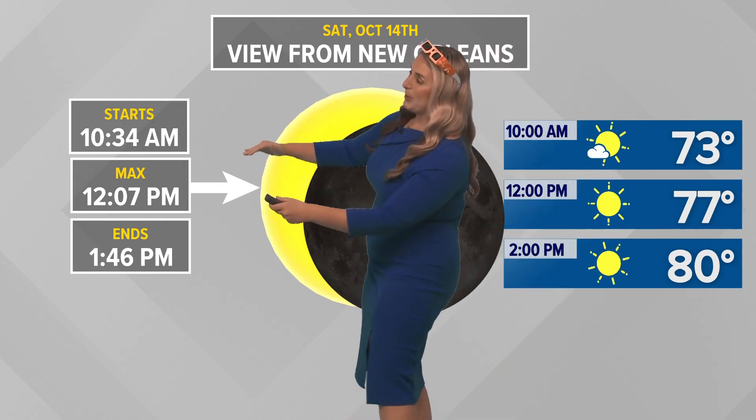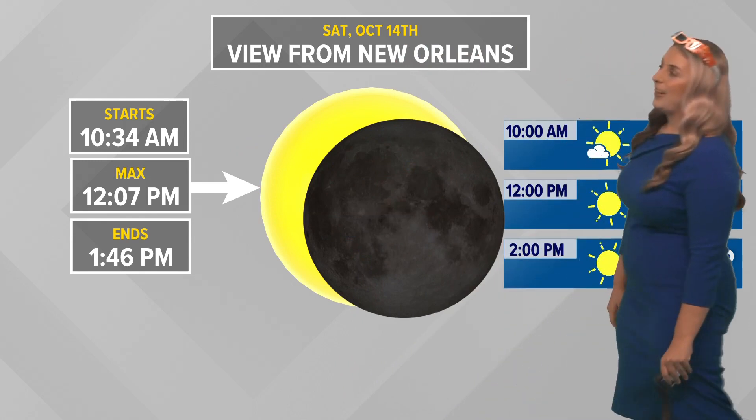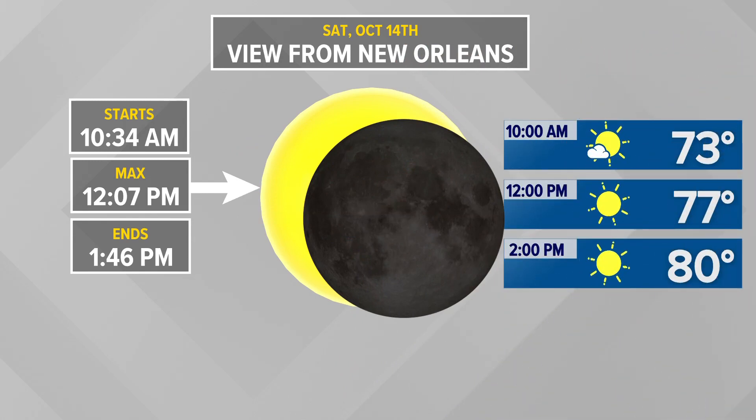It started at 10:30, max eclipse around noon, and it ends around 1:45. So you've got some time to put something together if you don't have the glasses.